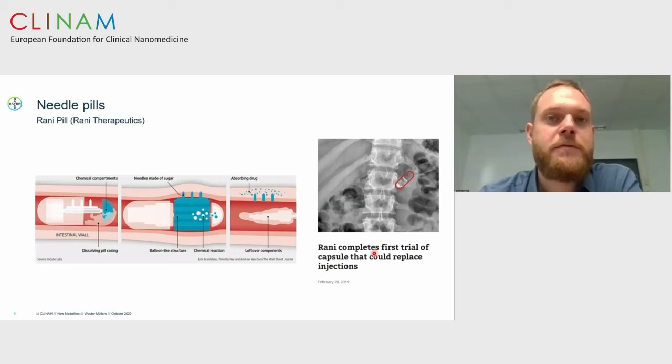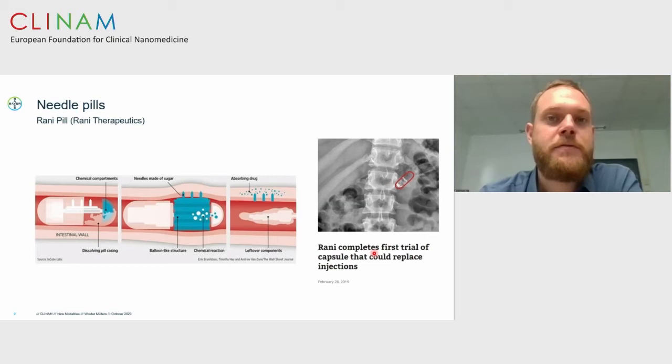Another example is SOMA from MIT in collaboration with Novo Nordisk. It is based on the tortoise, which always faces belly down — it has a very low center of mass. Upon ingestion, the device is pointed towards the stomach lining and injects using a spring-loaded device that shoots out a needle made of API and sugar. Comparing subcutaneous insulin injection to the SOMA device, we see that the device leads to a similar change in blood glucose compared to subcutaneous injection.